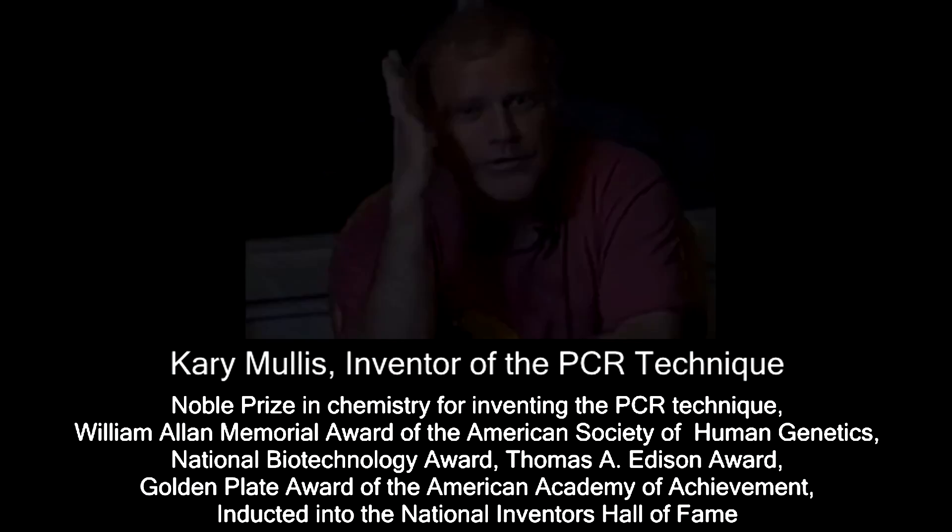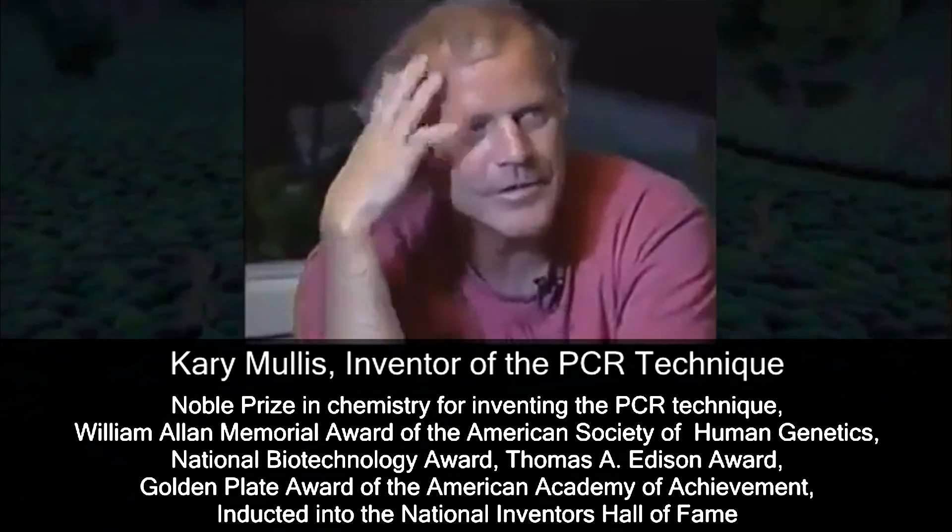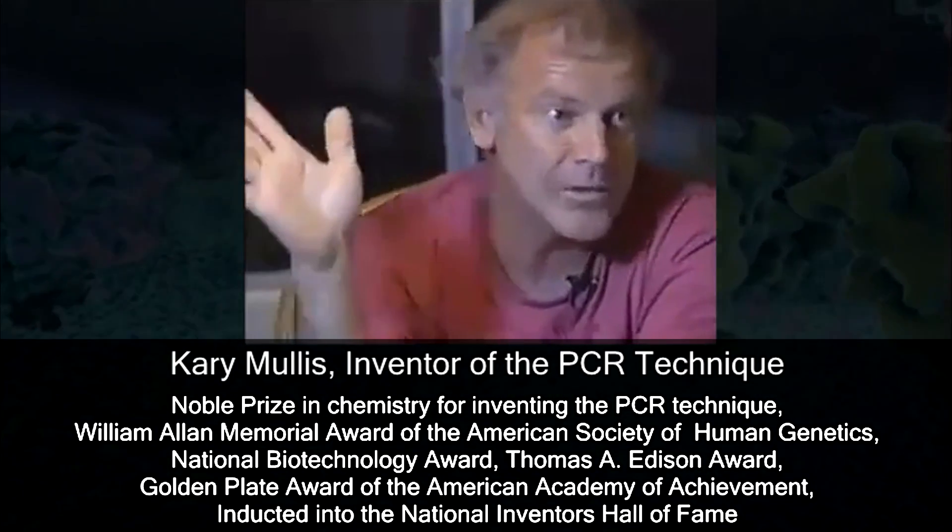What is it about humanity that wants to go to all the details? These guys like Fauci get up there and start talking. He doesn't know anything really about anything. And I'd say that to his face. Nothing.